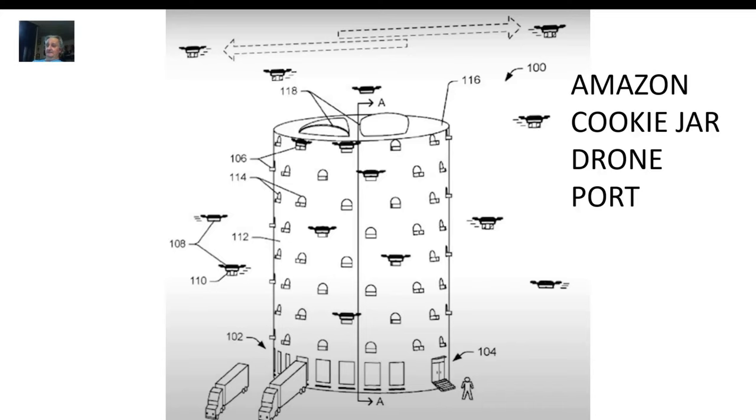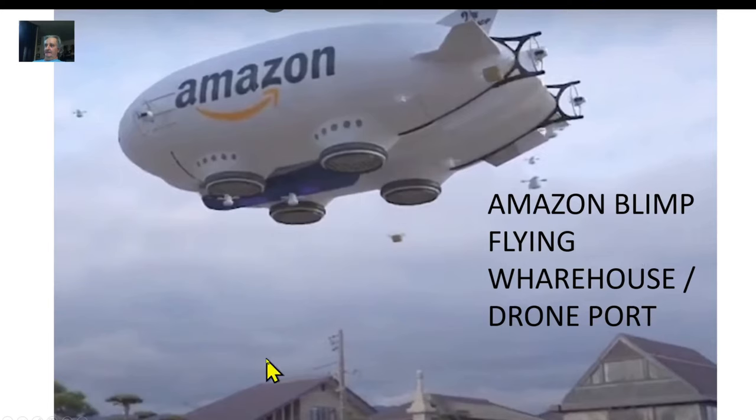Here's the rub with both the beehive and cookie jar schemes: they want to put these things close to the customers, meaning in the middle of urban areas — inside a town, next to the middle school. These have to be closer by definition. They're talking about having them right in the middle of New York City and Chicago, right in the middle of neighborhoods like Culver City, with all these drones flying overhead all day long.